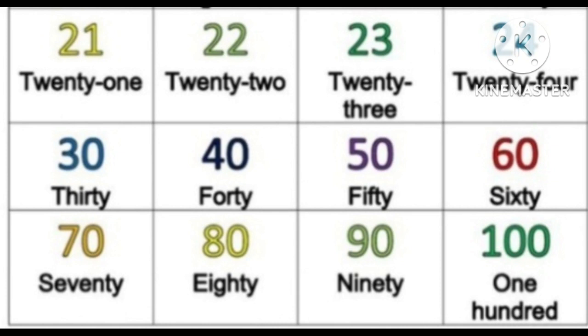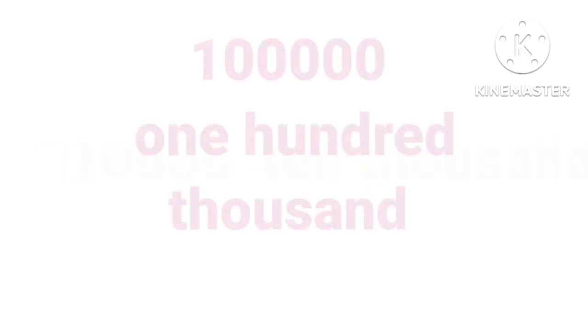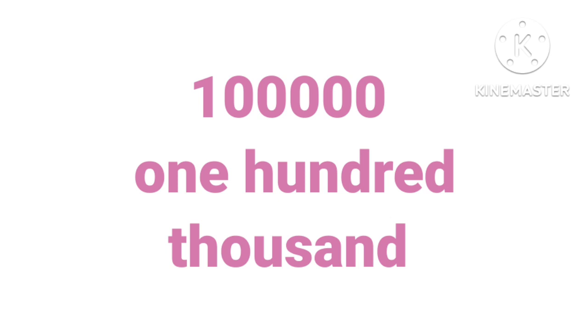Forty, fifty, sixty, seventy, eighty, ninety, one hundred. One hundred, one thousand, ten thousand, one hundred thousand.